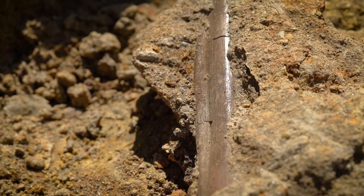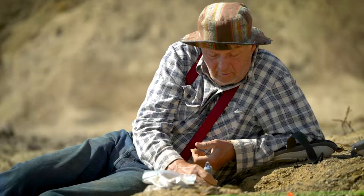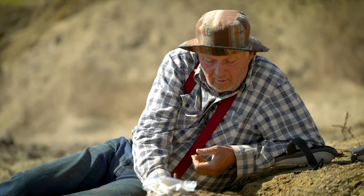We're here at the Sandy site, which is in the Hell Creek Formation — the last little blip of dinosaurs right before they go extinct. It's one of the best places on Earth to dig dinosaurs because you get complete skulls and complete skeletons.